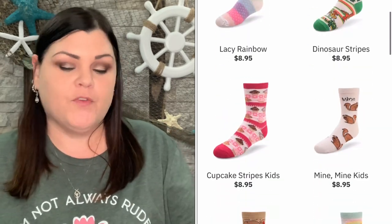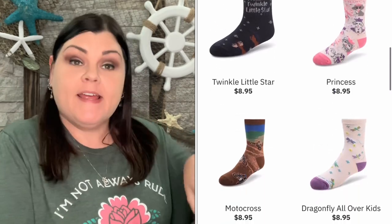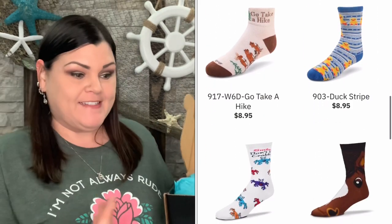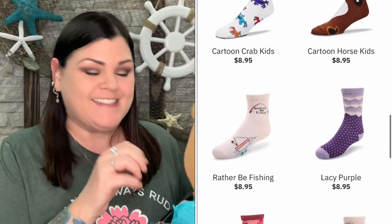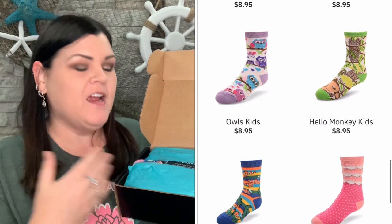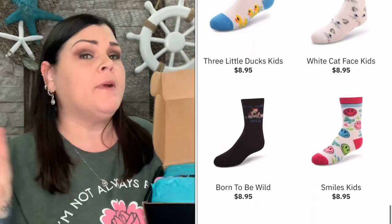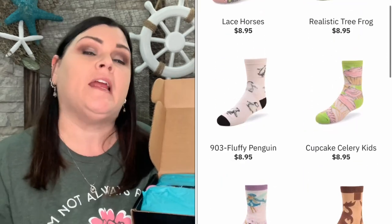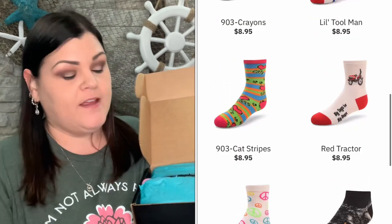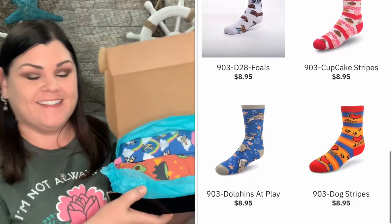I'm going to go ahead and unbox these now. I gave them a few examples of things I'd like and said whatever they want to send, I'm all for it. I have two boxes so let's dive in. Opening the first box, there's my favorite color tissue paper — it's very nicely packaged. This is not a subscription; you can go and purchase one pair or up to twenty pairs, or whatever you like, just one-time purchases anytime.